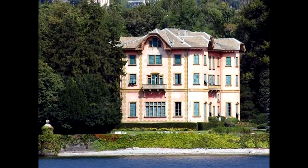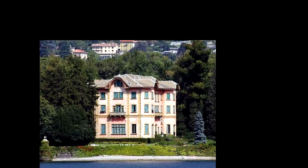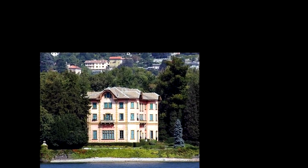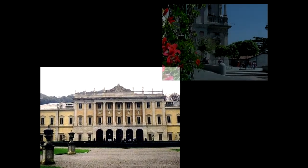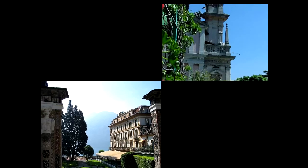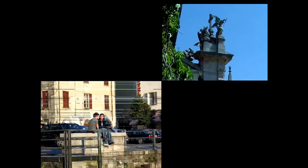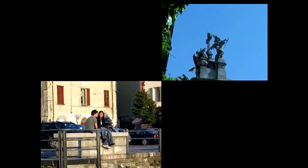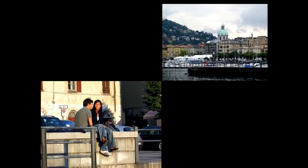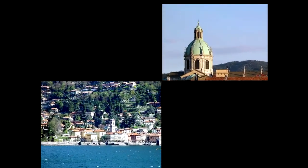Another of the magnificent villas on the lake — people here are very wealthy. This Italian couple enjoy the springtime sunshine. Let's finish with a quick look at some of the churches.